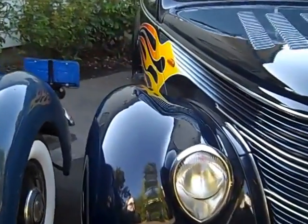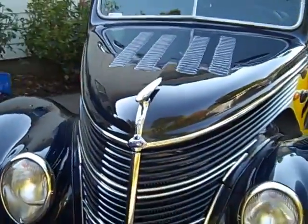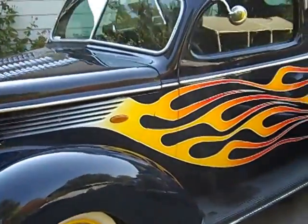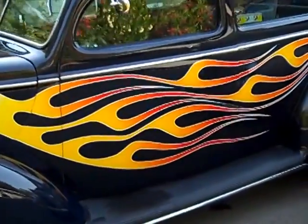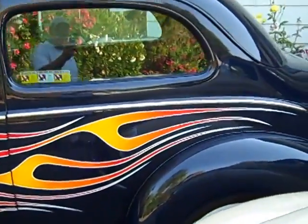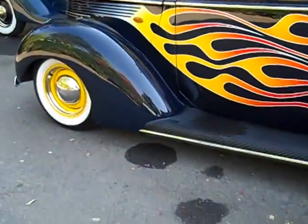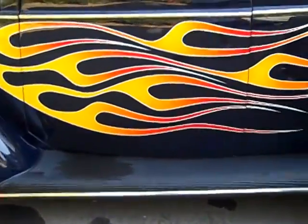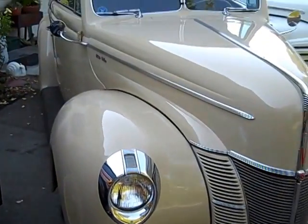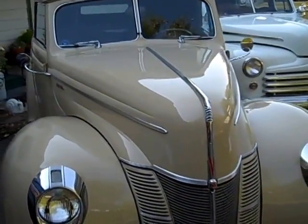Then we have the '38 Ford street rod, pro-built, 392 Hemi powered. It's got a Turbo 400 behind it, air conditioning, rack and pinion, pro chassis — you name it, it's got it in the way of a street rod. This one's actually for sale and I've got it on the internet.